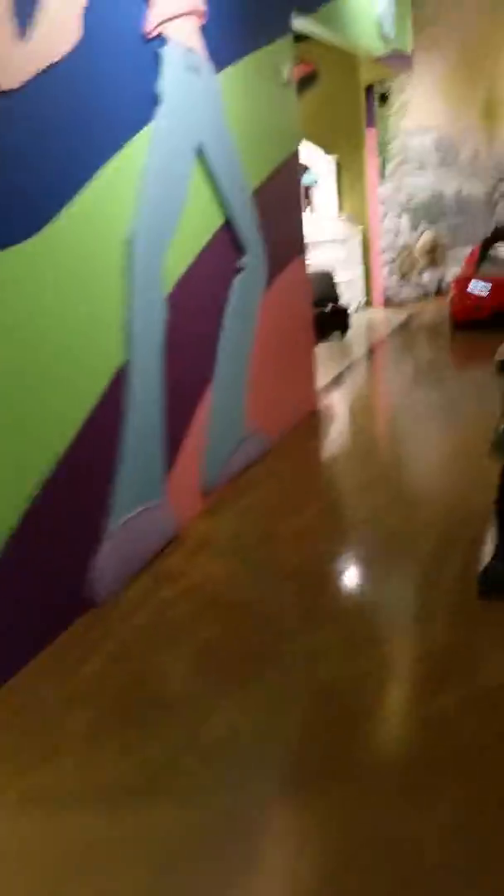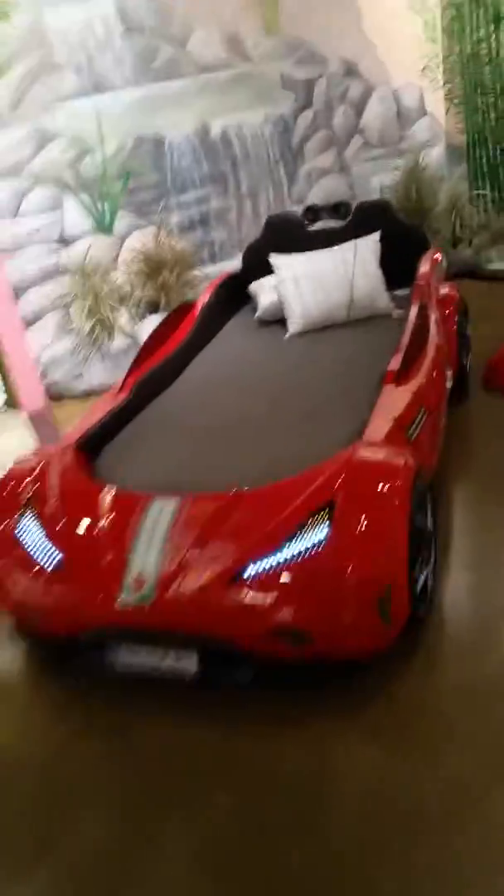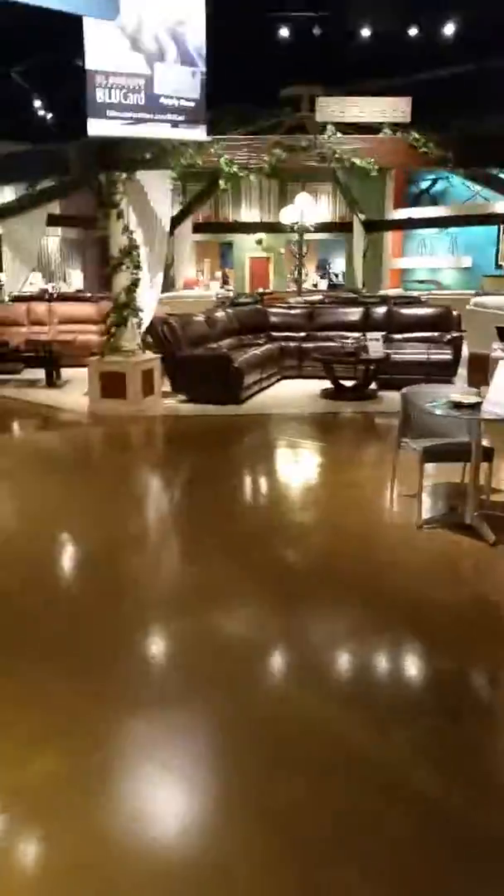They've got kids' furniture too. Look at that beautiful race car bed for your little boy! And mattresses, all kinds of sofas — tons of sofas and all kinds of stuff. Look at all this beautiful furniture in wood. Check out that king-size bed with a fold-out feature. I'm giving you a whole tour — this is El Dorado Furniture, ladies and gentlemen, all at fantastic prices.